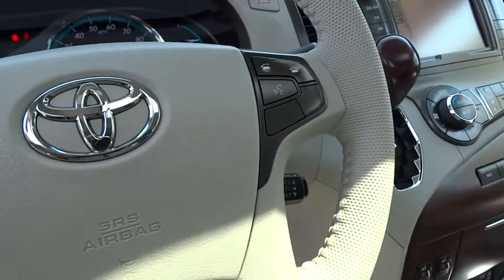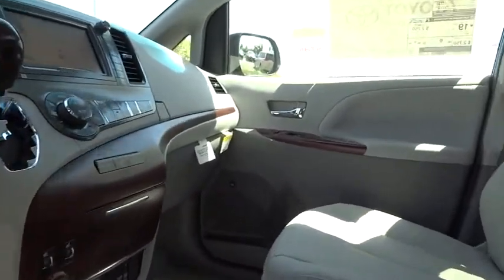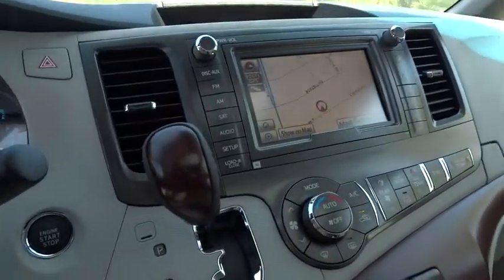Tachometer. Intermittent wipers. Outside temperature gauge. Sunroof. Tilt steering wheel. Tinted glass. Body color door handles.